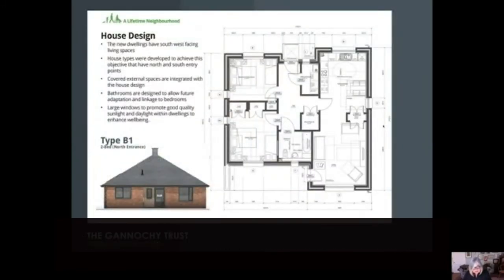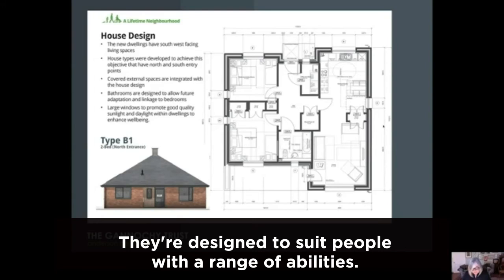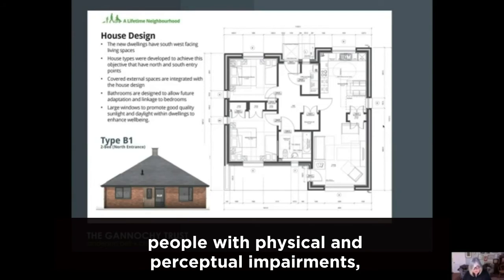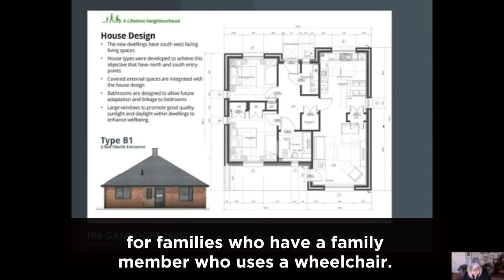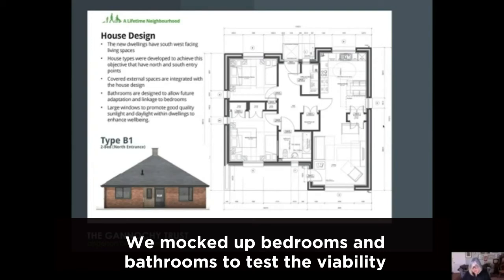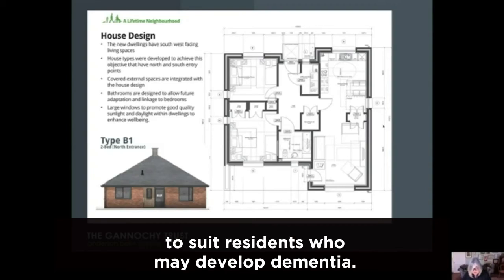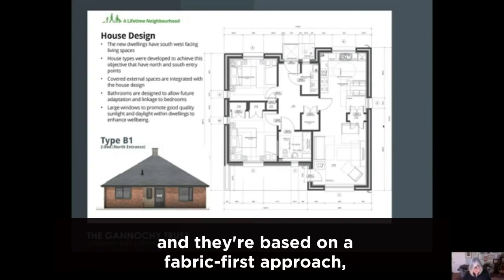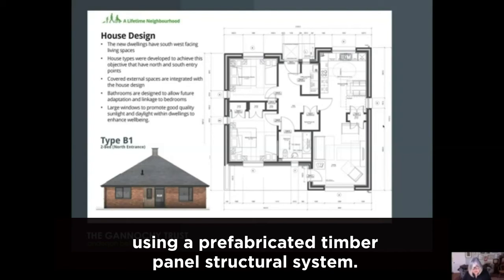In terms of the individual house designs, most of the houses we've provided are flexible two-bedroom bungalows. They're designed to suit people with a range of abilities: older people downsizing, people with physical and perceptual impairments, people with a live-in carer, as well as younger smaller families. There are also some larger family homes for families who have a family member who uses a wheelchair. We mocked up bedrooms and bathrooms to test their viability for people with disabilities, and there are enhanced levels of daylight in all rooms to suit residents who may develop dementia. New homes are energy efficient and sustainable, based on a fabric-first approach maximising eco-friendly insulation and air tightness using a prefabricated timber panel structural system.